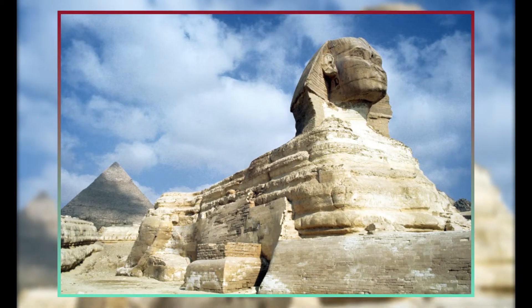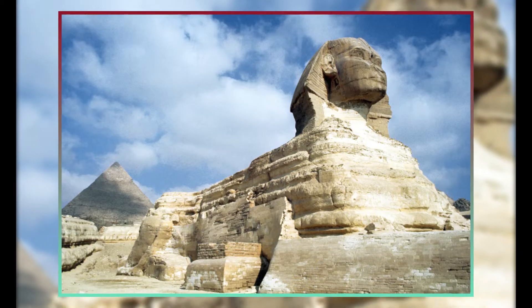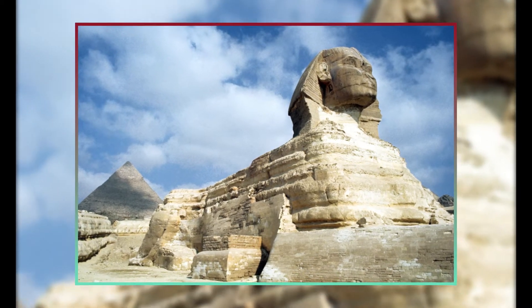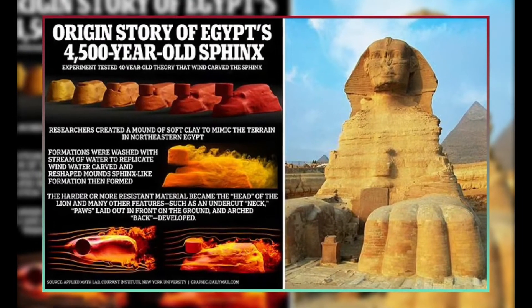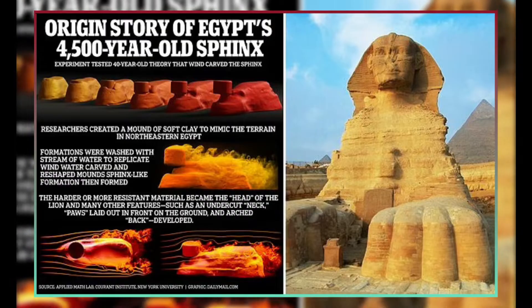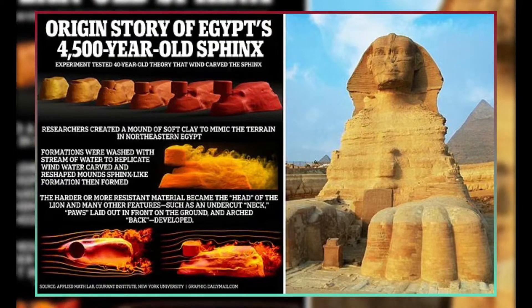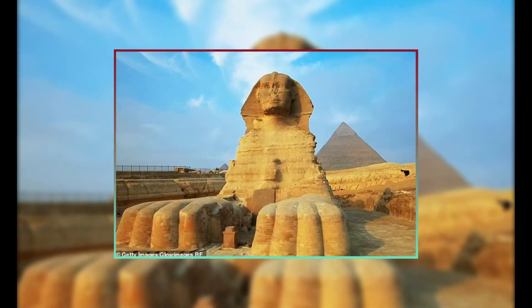Their lab tests demonstrated that materials being eroded by rapid flows can, in fact, produce surprisingly Sphinx-like shapes. The team relied on a notion put forth by geologist Farouk El-Baz in 1981, according to which wind damaged the Sphinx formation from its original flat-top shape over time.